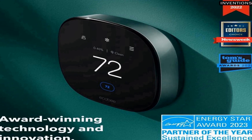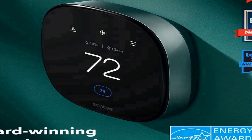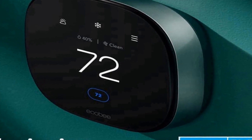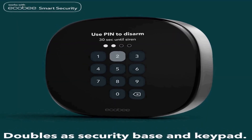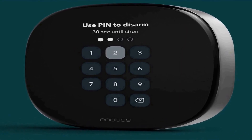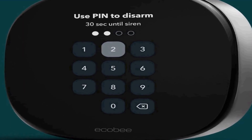With its Wi-Fi connectivity, it seamlessly integrates into your smart home ecosystem, allowing you to control it remotely from your smartphone or tablet. Whether you prefer Siri, Alexa, or Google Assistant, this thermostat is compatible with all three major voice assistants, enabling hands-free control and making it a convenient and accessible device for modern homeowners.